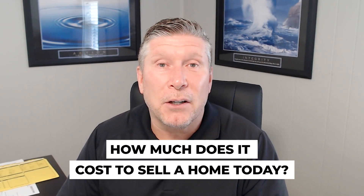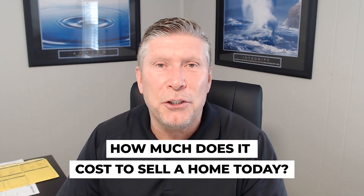In this video I want to discuss the cost associated with selling your home. Now is a great time to sell — inventory is still low and you are going to make more money than ever if you do put your home on the market. But today I want to discuss three key points about the cost associated with selling your home.